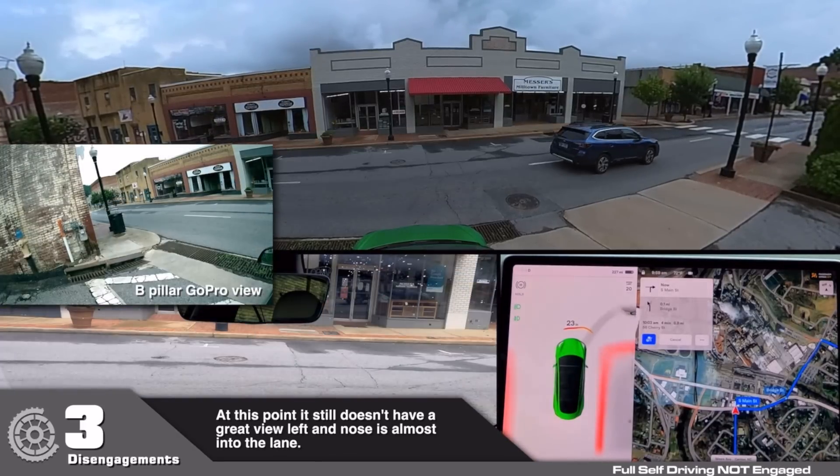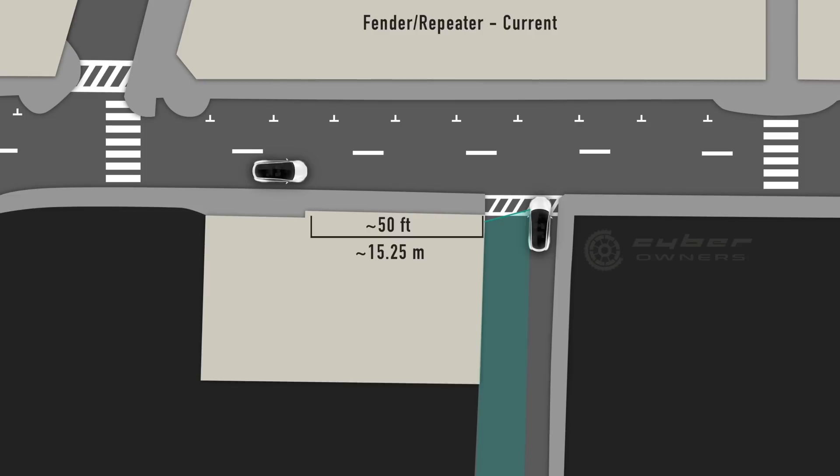Finally, we have the fender camera, also known as the repeater. You might say the repeater can see here — this is also incorrect. As you can see, the repeater sees at an angle beside and behind you; it does not even see 90 degrees to the side. Even if you angled the car slightly, it wouldn't see in this case. In this situation, none of the cameras can see.